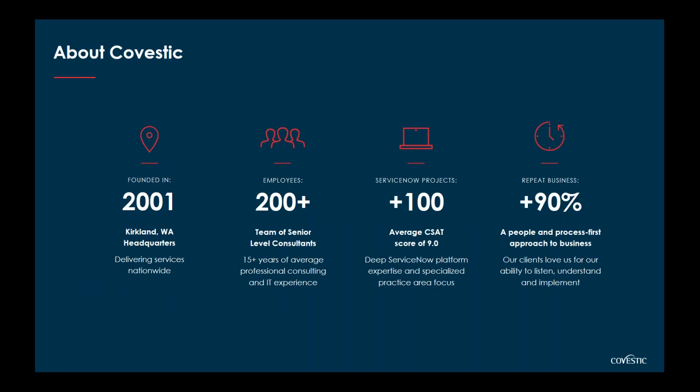A bit about Covestec for those who don't know us: we're based in Kirkland, Washington, and have been around since 2001, delivering services nationwide. We have about 200-plus folks, mainly senior-level consultants with an average of about 14 to 15 years of professional consulting experience.